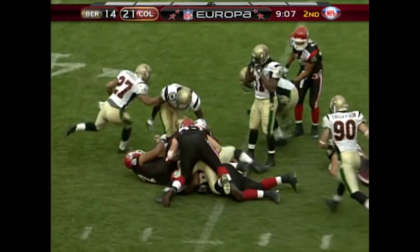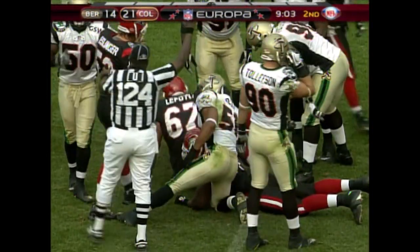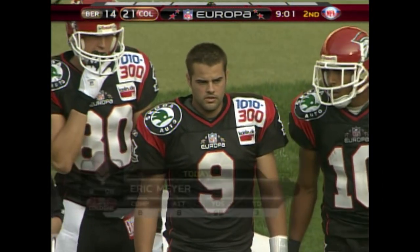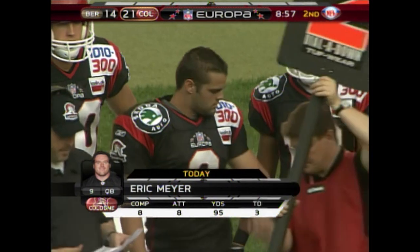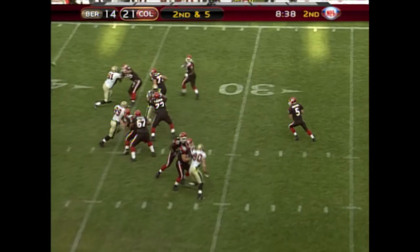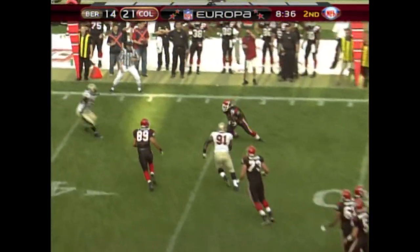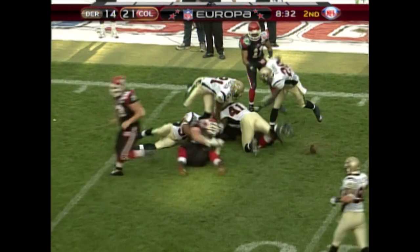Ross on the handoff, picks up a quick five. David Duggan told us that Meyer would start, Porter would come in, and then Meyer would probably finish the game. Look at those numbers: eight for eight, 95 yards, and three touchdowns. Coach is calling him on the sideline. Second and five — Porter checks down to Ross. Ross fights for the first down and he's got it.